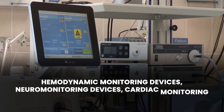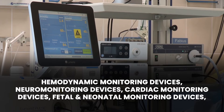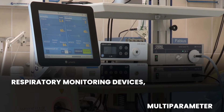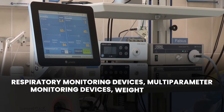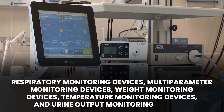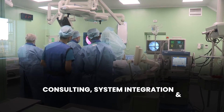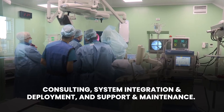By device, the market is further categorized into hemodynamic monitoring devices, neural monitoring devices, cardiac monitoring devices, fetal and neonatal monitoring devices, respiratory monitoring devices, multi-parameter monitoring devices, weight monitoring devices, temperature monitoring devices, and urine output monitoring devices. The service segment is further divided into consulting, system integration, deployment, and support and maintenance.